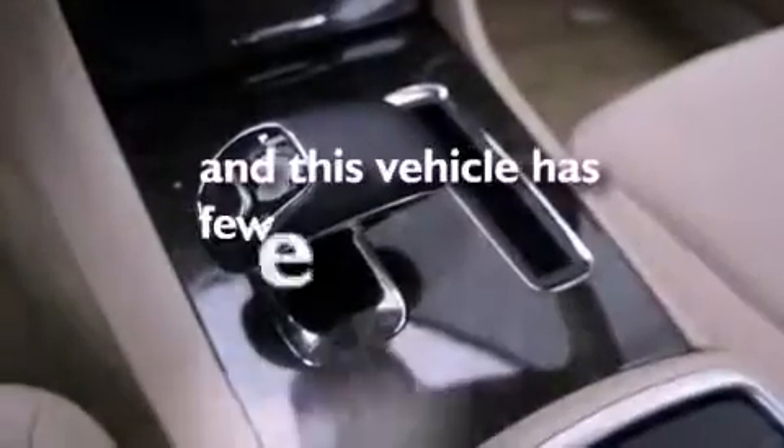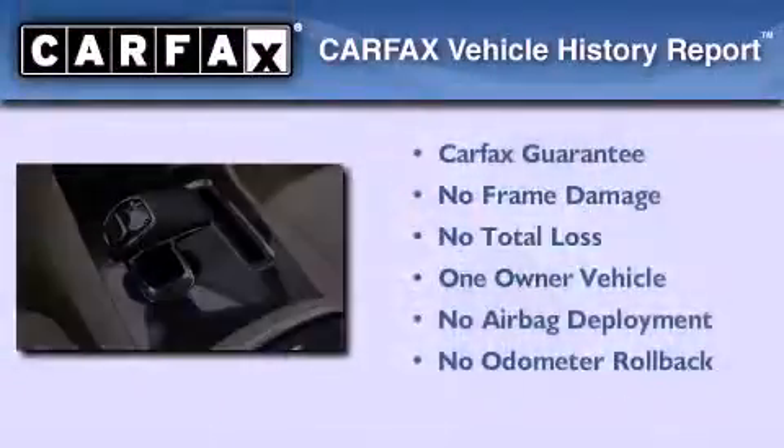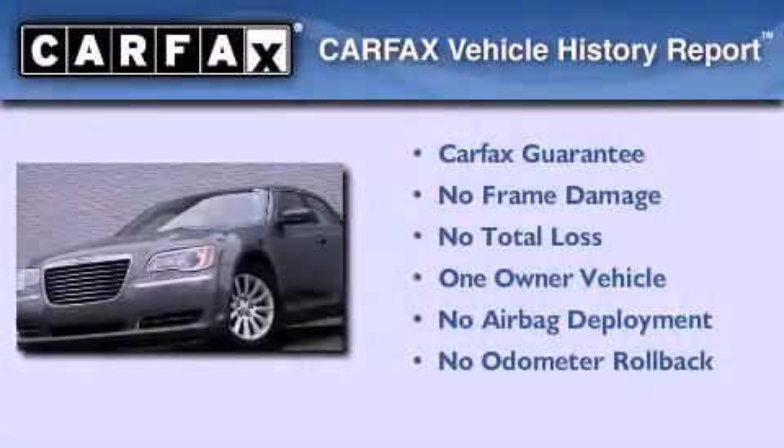This vehicle has fewer than 26,000 miles on the odometer. This Chrysler has had only one owner and it qualifies for the Carfax buyback guarantee.